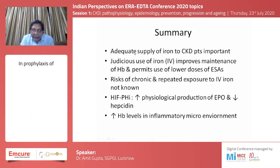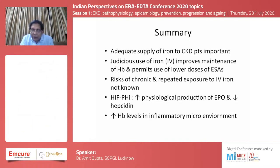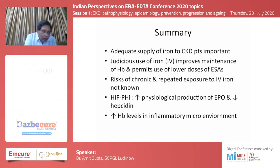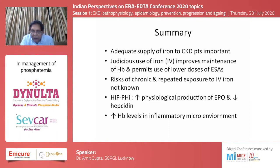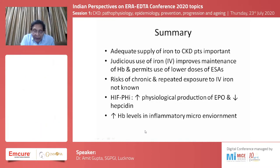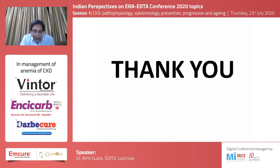In summary, adequate supply of iron is important in patients with chronic kidney disease. Judicious use of intravenous iron improves and maintains hemoglobin and permits use of lower doses of erythropoietin stimulating agents, though the risk of chronic repeated exposure to intravenous iron is still not fully clear. The new development — the hypoxia inducible factor PHD inhibitors — helps improve physiological production of erythropoietin, reduces hepcidin, and improves hemoglobin levels even in inflammatory states. These agents, by reducing hepcidin levels and increasing erythropoietin production, can address both problems simultaneously. Thank you very much.